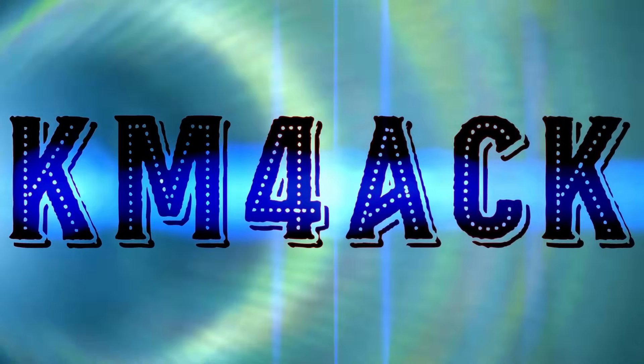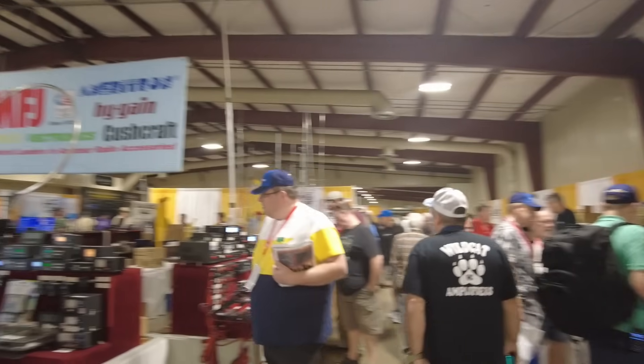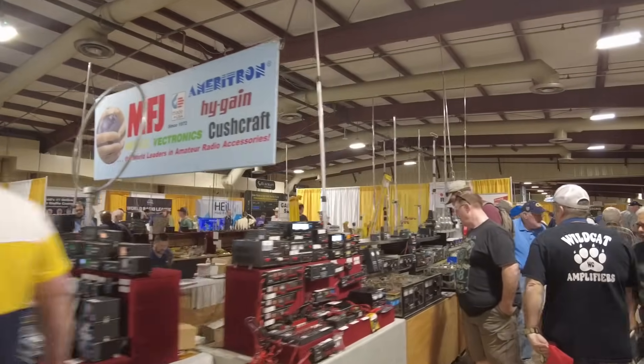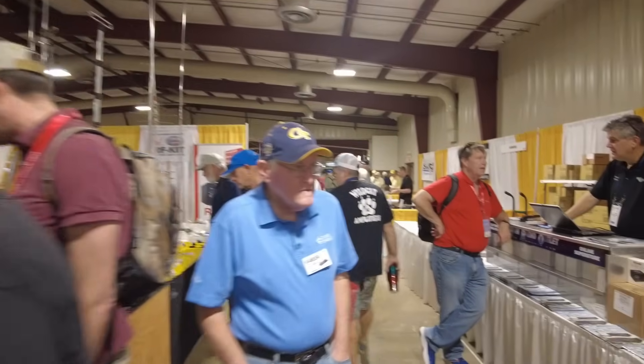Have you ever wondered what it's like to be at HamCation? Let's find out. Starting off, we've got HRO on the left and MFJ on the right — gives you guys kind of an idea of what it's like to walk through here.